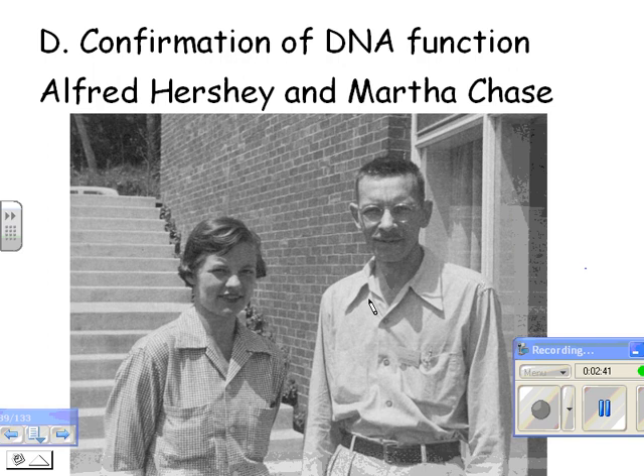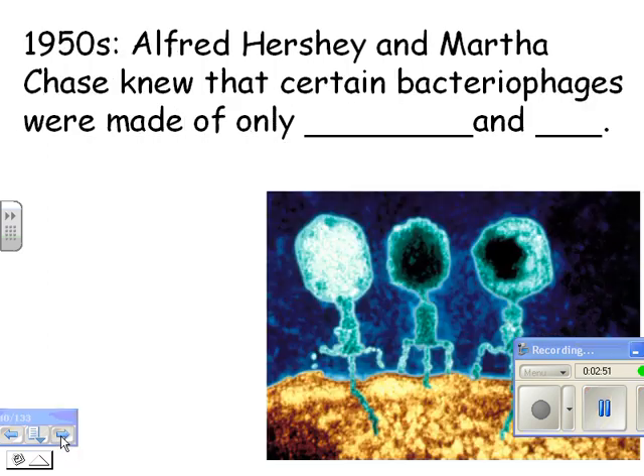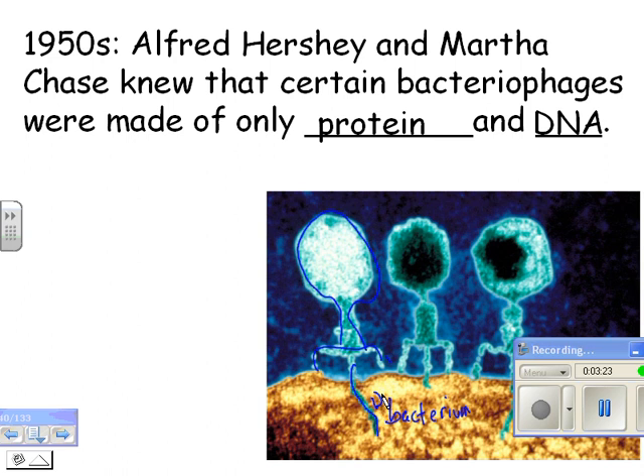Here is the experiment that made them come around — the confirmation of DNA as the genetic material. Alfred Hershey and Martha Chase did these experiments in the 1950s. They knew that certain bacteriophages — a bacteriophage, remember, is a virus that infects bacteria — were made only out of protein and DNA. Here's the bacterium, here's the protein coat, and here's the DNA that gets injected inside. But they didn't know that yet.